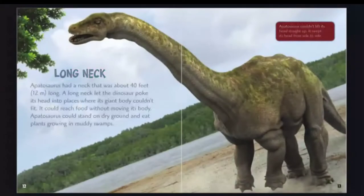Long neck. Apatosaurus had a neck that was about 40 feet, 12 meters long. A long neck let the dinosaur poke its head into places where its giant body couldn't fit. It could reach food without moving its body, and could stand on dry ground to eat plants growing in muddy swamps.